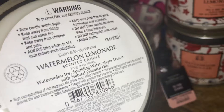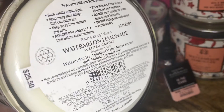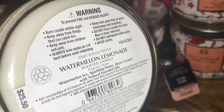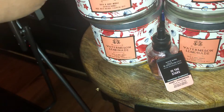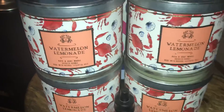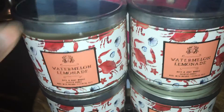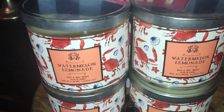A note on this candle: the scent notes are iced sparkling water and Meyer lemon with natural essential oils. Originally $25.50, I got it for $5.10 — awesome deal. These are very nice spring-summer scents, three wicks of course, but they smell good any time of the year.